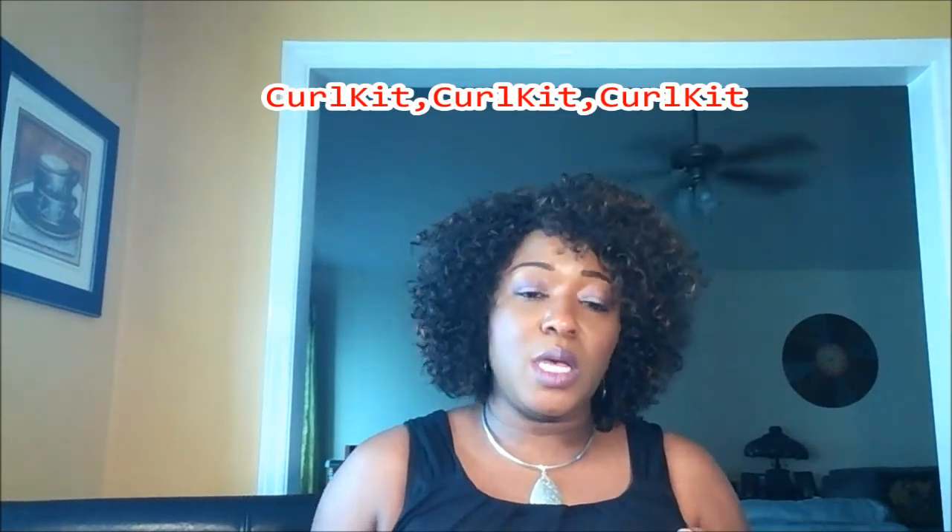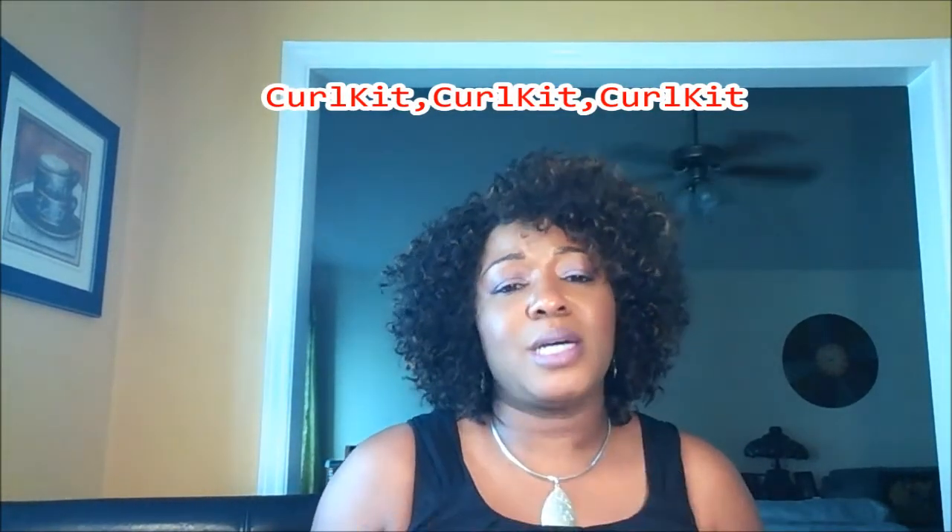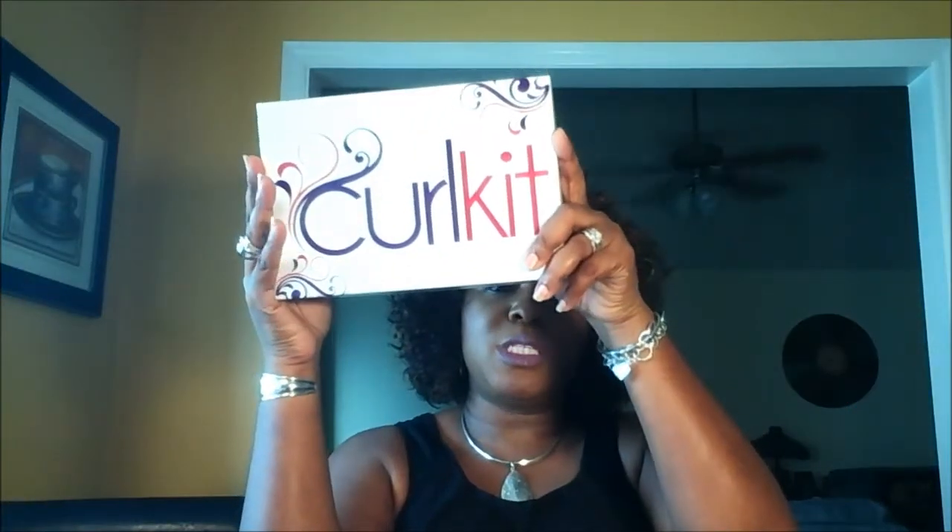Good day to y'all, I hope everybody is well today. I'm coming today with my Curl Box Curl Kit — they changed the boxing up, so this is what the box looks like now, and it's late, of course it's always late.